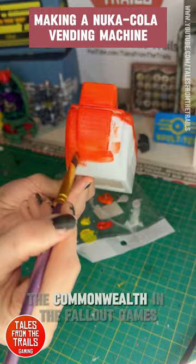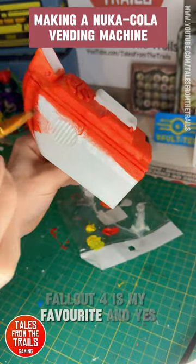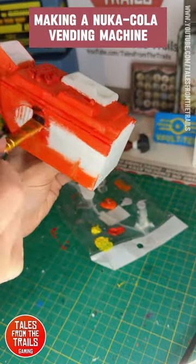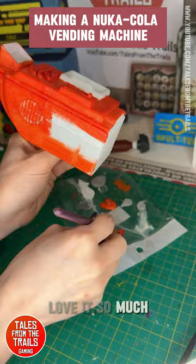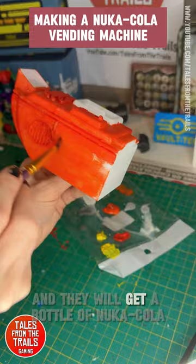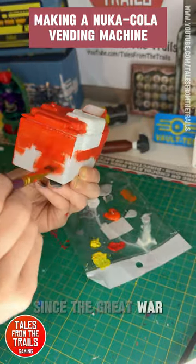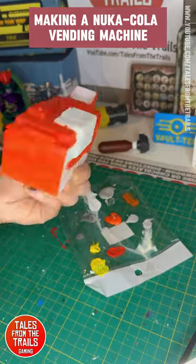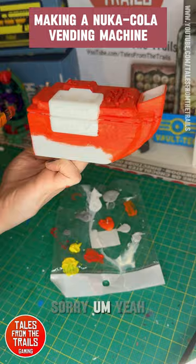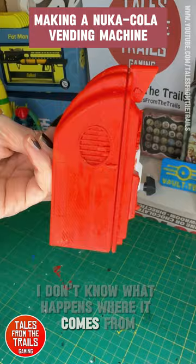The Nuka-Cola vending machine is a vending machine for Nuka Cola found in Nuka World and across the Commonwealth in the Fallout games. Fallout 4 is my favorite and there is lots of Nuka Cola — I am obsessed with it. People would put a coin in the little coin slot and get a bottle of Nuka Cola. Before the Great War, people just took them, and they do restock somewhere.